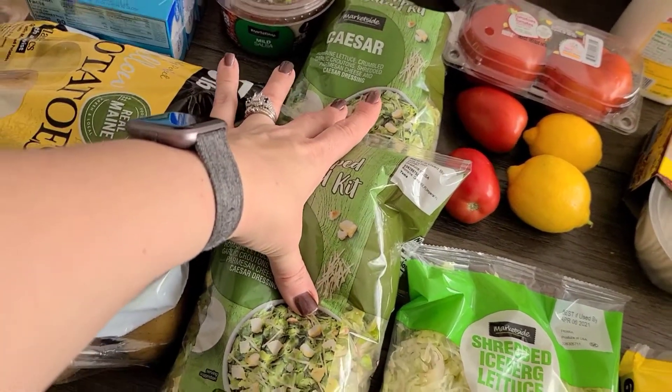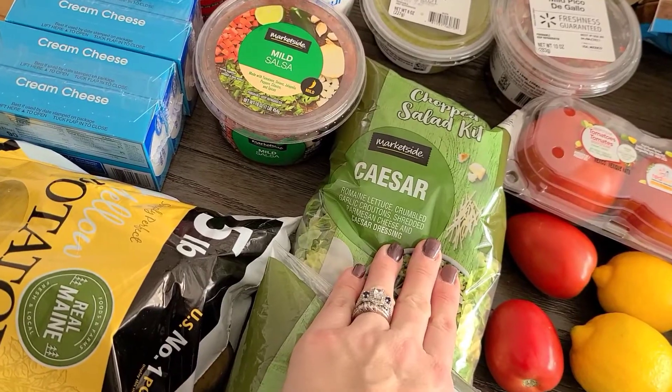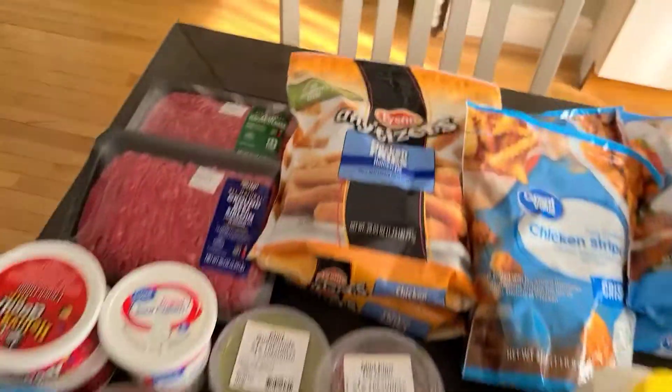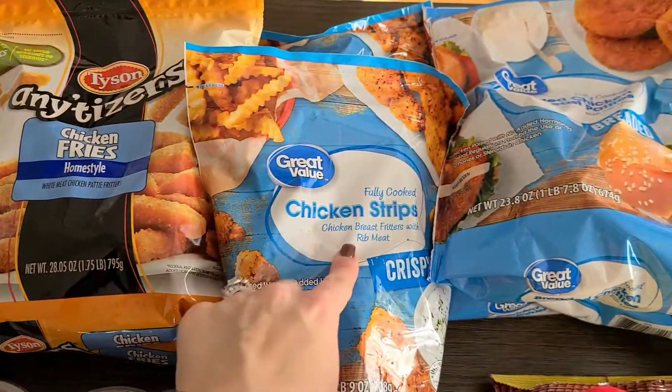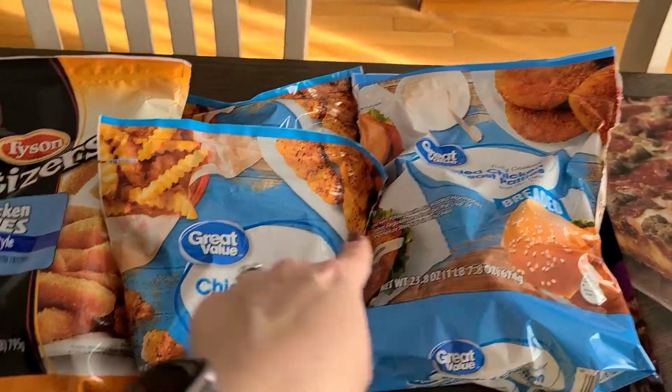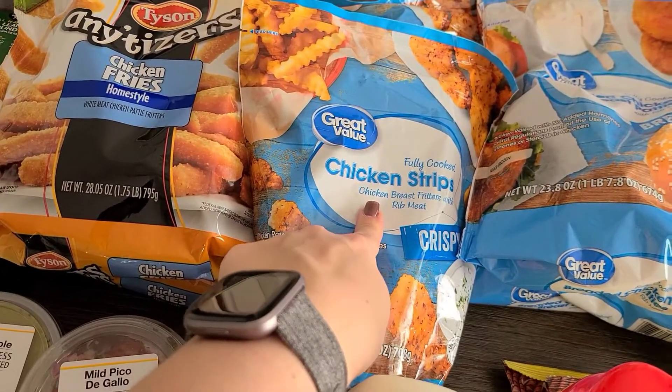We have a pound bag of potatoes, and two caesar salad kits — I take those for my lunch, they are very good, it's the chopped salad kit. And then back here we have some chicken fries and chicken strips; both of my boys love these — very quick and easy dinner.